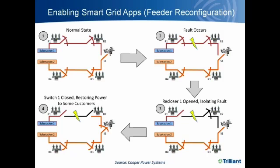In the normal state, the switch is open and substation one and substation two provide power through two different feeders. When a fault occurs, the utility has the ability to control the reclosers and switches. The first action is to open recloser one, which isolates the fault. The next step is to communicate with the switch and close that circuit, which restores power to a section of the grid. With communications throughout the distribution devices, utilities can reconfigure the feeder, restore power to a portion of consumers, isolate the fault, and act accordingly.